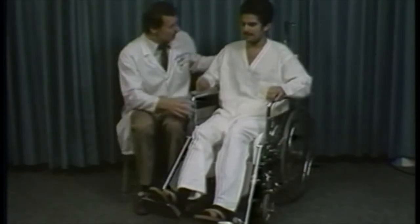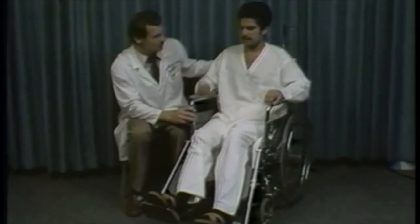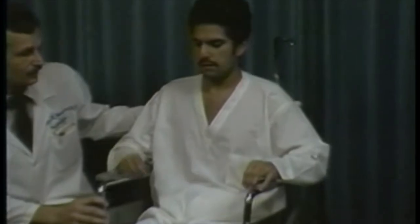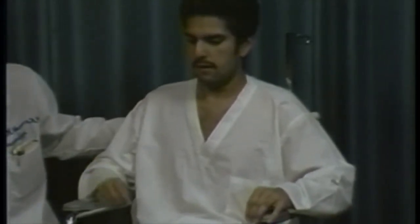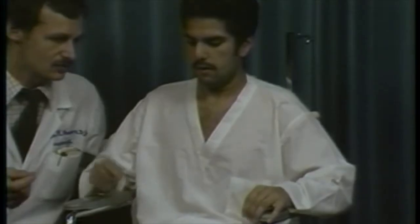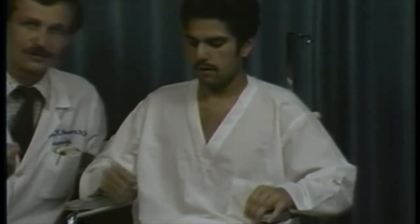We're going to examine a couple things here on our patient. I'd first like you to just notice the characteristic Parkinsonian tremor, which is a resting tremor. It's coarse, has a pill-rolling quality in the upper extremities, and occurs at a frequency of about three to five per second.